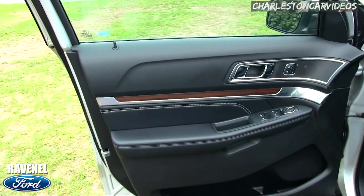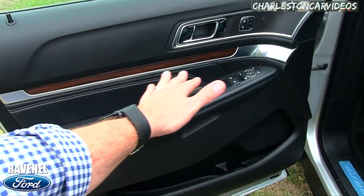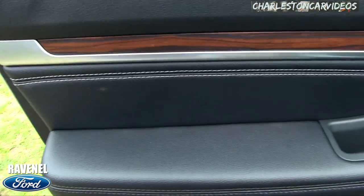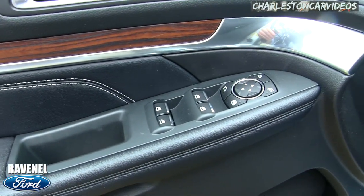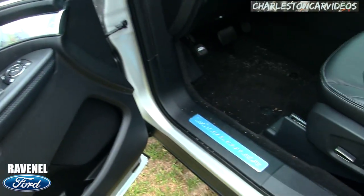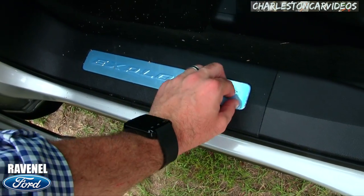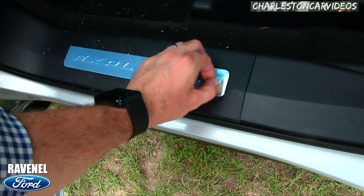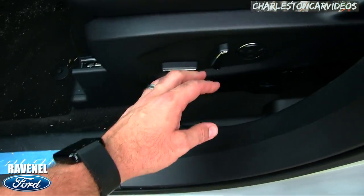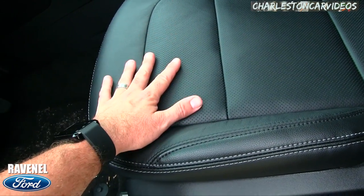The door panel looks good — you've got the silver exterior with a polished aluminum look on the interior trim, wood accents, and leather that's stitched up nicely. Power windows, power door locks, power mirrors, memory seats, power seats, and power lumbar. This is real leather interior.